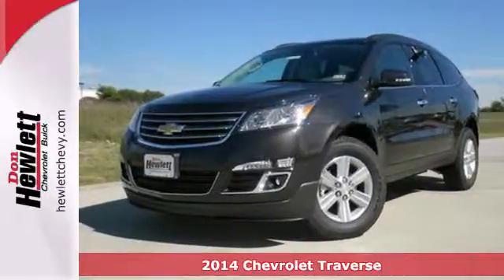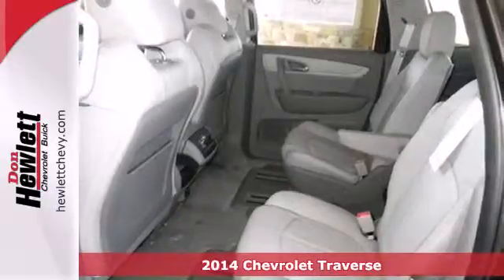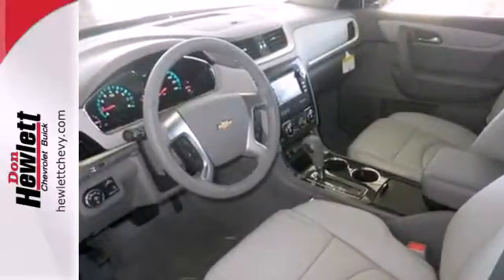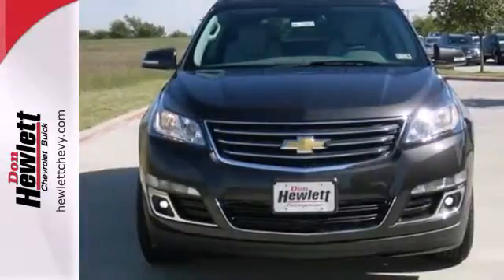It's a 2014 Chevrolet Traverse. This mid-size SUV brings you all the amenities you could want. It includes stability and traction control, steering wheel audio controls, keyless entry, multiple airbags, and an emergency communication system with seating for up to 8 and class-leading cargo room.